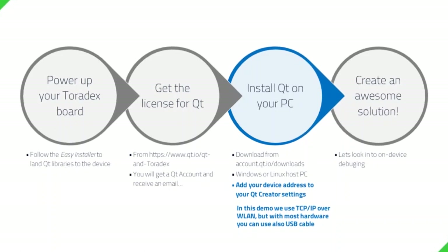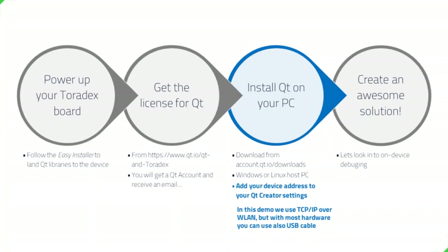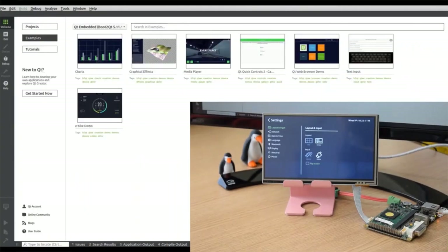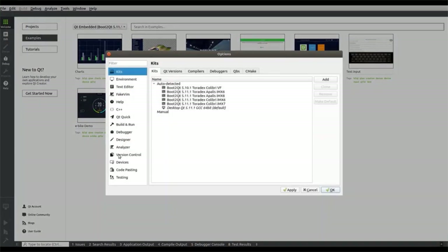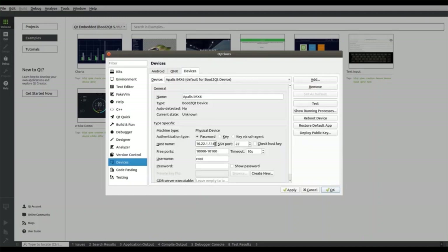What you then need to do is look at the demo application launcher in your device, go to settings, and find the IP address of your device. You can then go into Qt Creator under Tools > Options > Device, add the IP address of your device into these settings, and that basically means you're done. You can also connect to your device through a USB cable, which makes it even simpler.